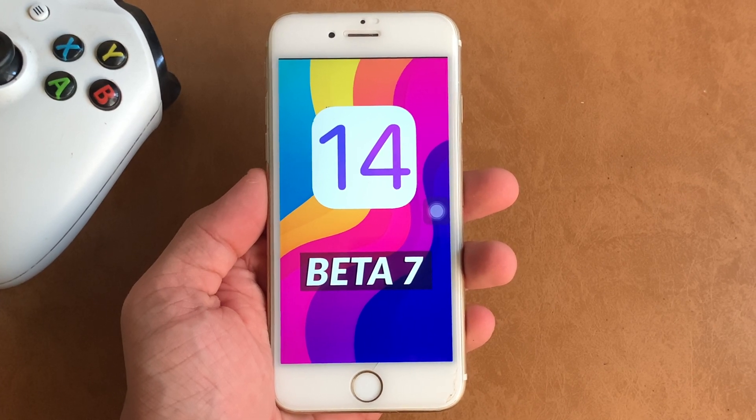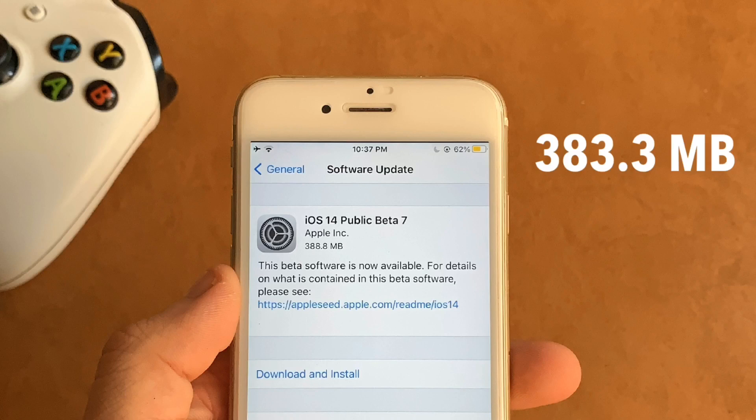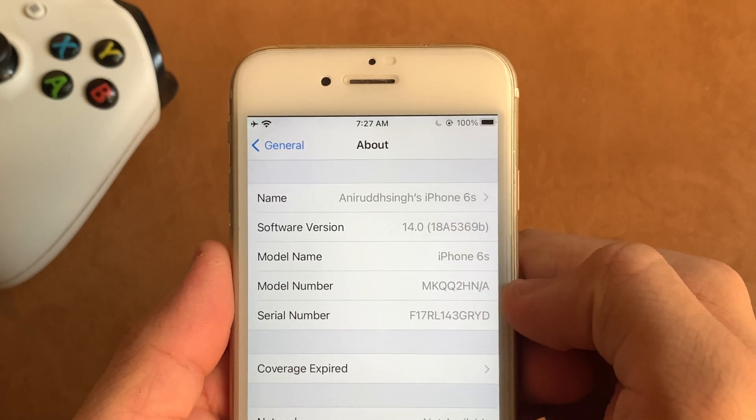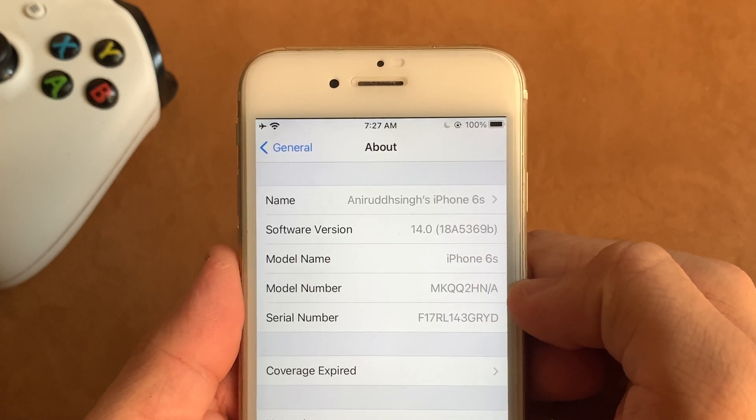Starting with the size and the build number of this update, it was an update of 383.3 MB on my iPhone 6s, which as usual may vary from phone to phone. The build number of this update is 18A5369B.